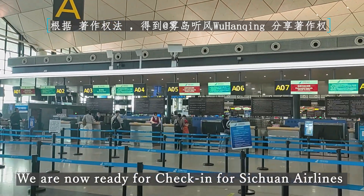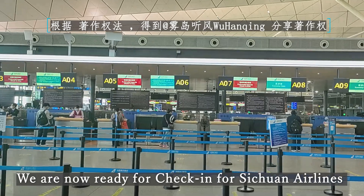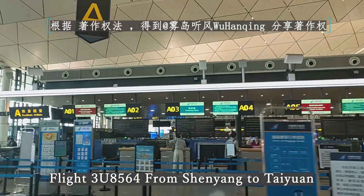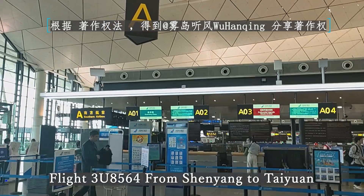We are now ready for check-in on 4, 6, 1. Here I am on 3, 2, 8, 5, 6, 4, 5, 7, 0, 2, 9, 1.